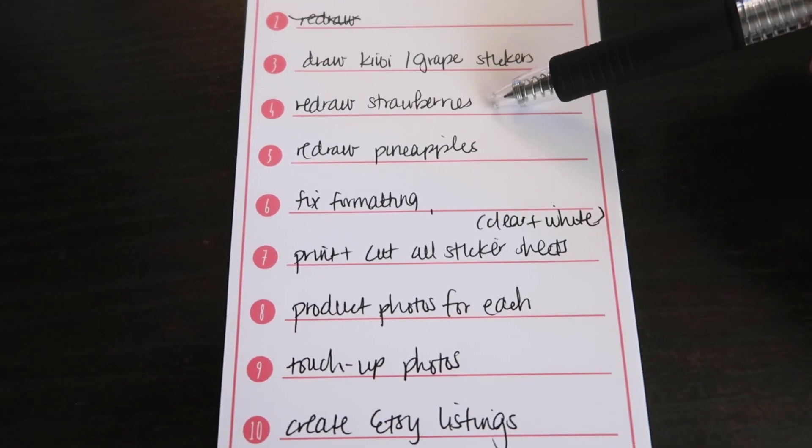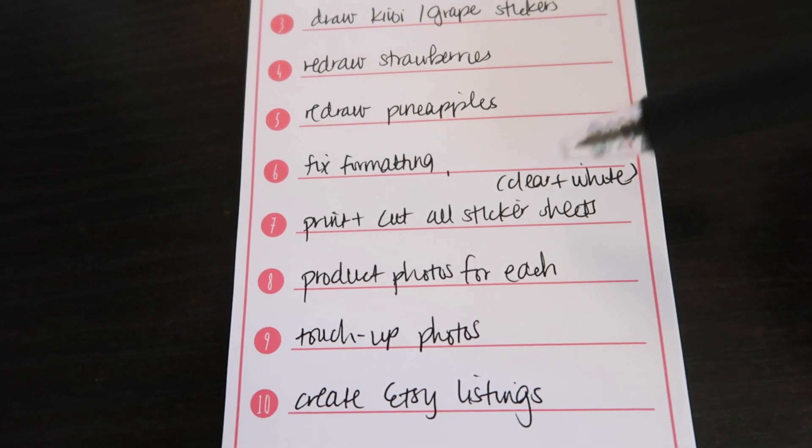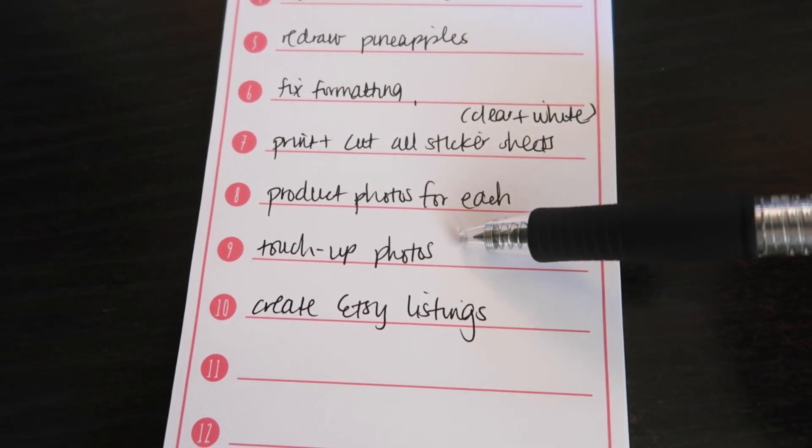I need to draw the kiwi/grape stickers, redraw strawberries, redraw pineapples, and fix the formatting on these sticker sheets. Also, I've been taking iron supplements and I think I can tell a difference in my energy levels. The first day was probably half iron supplements, half placebo, but I was just cranking stuff out. I'm just trying to see if that will help me. Got a lot of things to work on, a lot of things to fix.